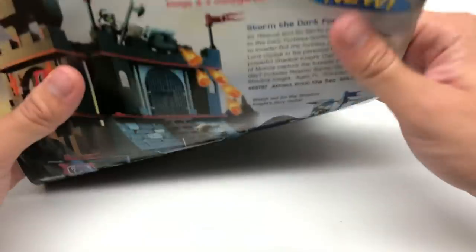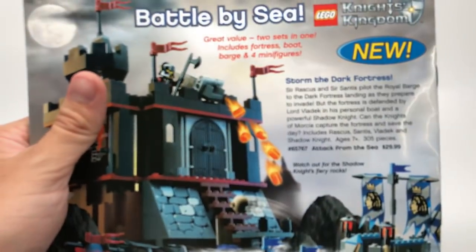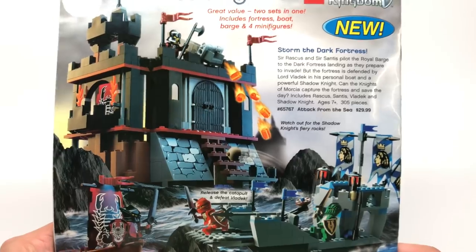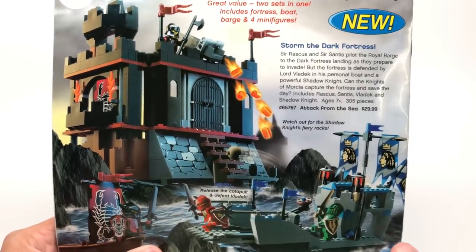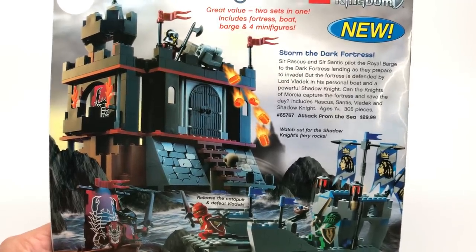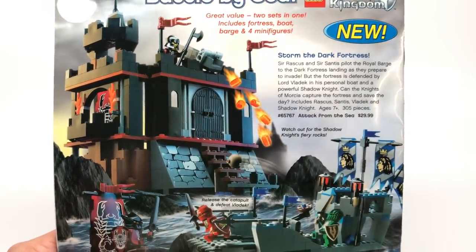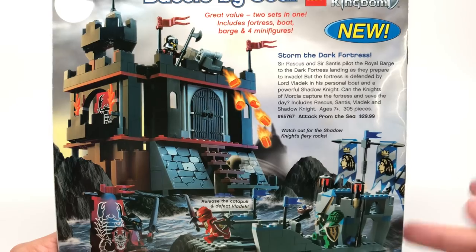Let me see if there's anything on the back. Just don't want to reveal this guy's address that I bought it from. But this is the Dark Fortress — look at this, 'Attack from the Sea.' This actually looks kind of cool; I don't remember seeing this in the last catalog. It might have been a retail exclusive or something like that. Not only do you have this little fortress, but also this little boat right here. I'm going to look this up — the set number is 65767, which is interesting because that's a five-digit number, and back in that day they did not use five-digit numbers. Is that a mistake, a hard-to-find retail exclusive, or a set that combines two sets together? I'm going to find out more about this after this video.